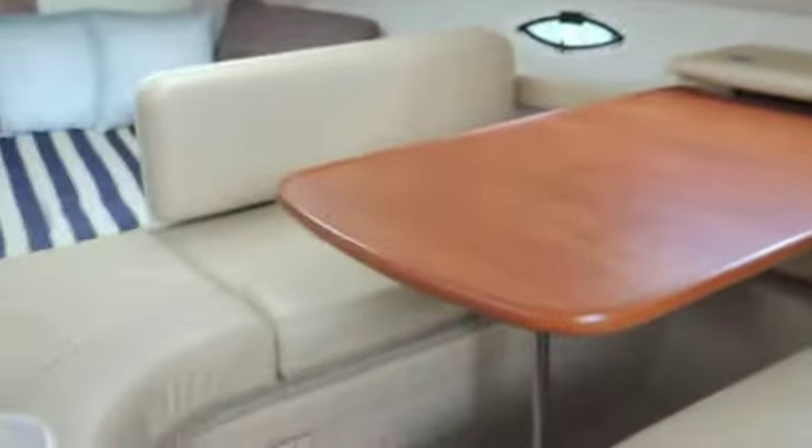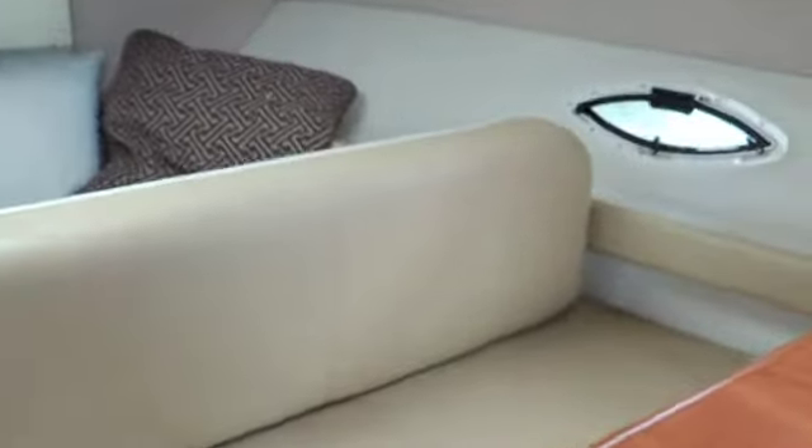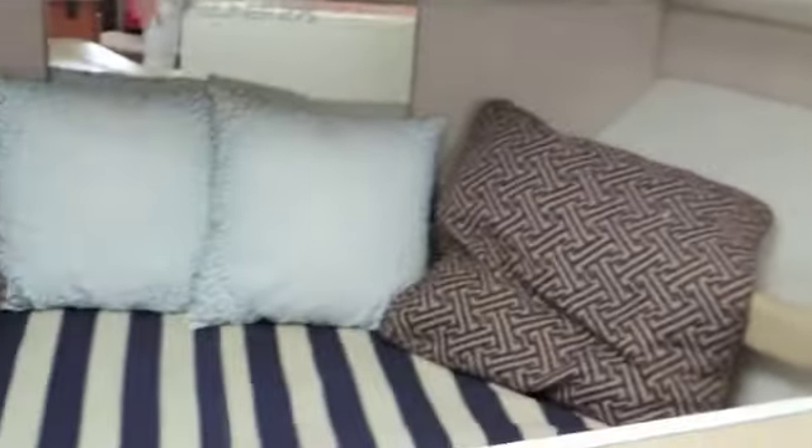Here we have the dinette. You'll see from the still shots that this converts - you take the leg of the table off and there's a hinge underneath, and this forms the base to make a larger sleeping area. This back part here comes out and makes an infill as well. The Americans are very clever with their designs. There's lots of storage underneath all of these seats, and I do like the curves on this boat - it's very pretty, with a very nice upholstery choice that enhances the spacious feel.